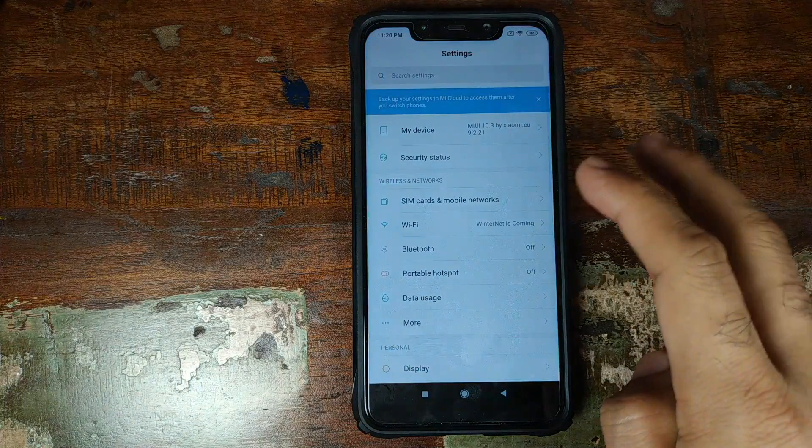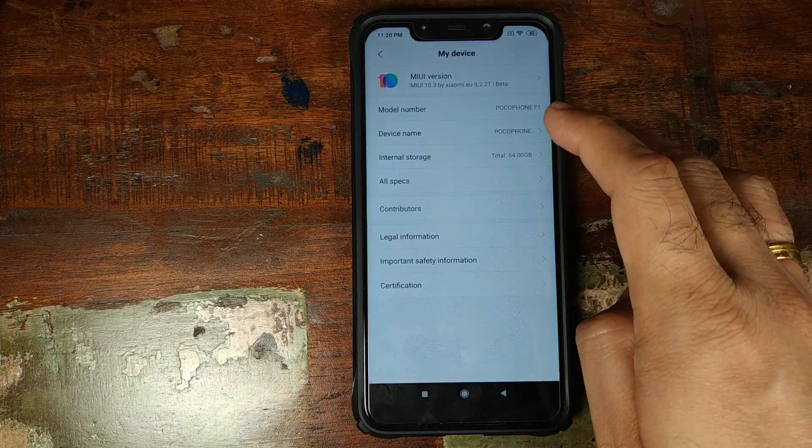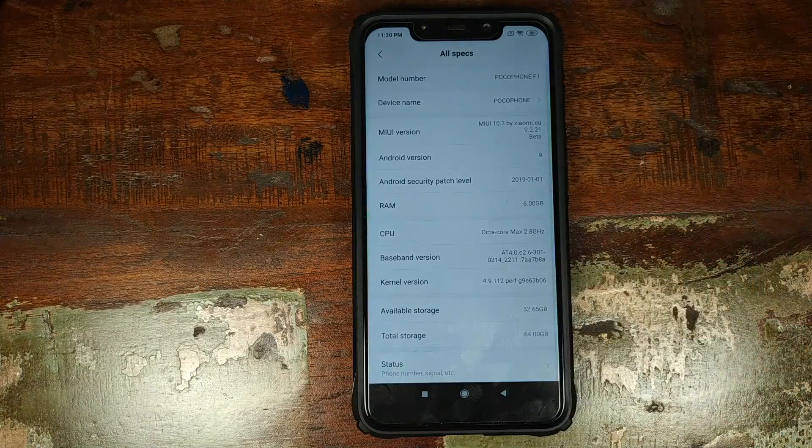Right now I'm not running the 9.2.25 build. Instead, I am running the Xiaomi EU build, which is 9.2.21. I'm running this build because I was checking out the dark theme, which has been added in this beta build to the Xiaomi POCO F1.